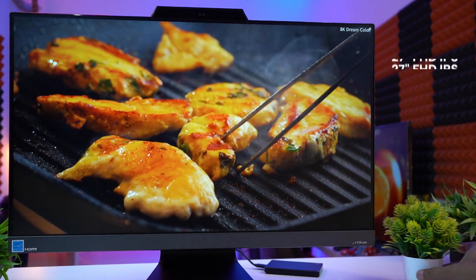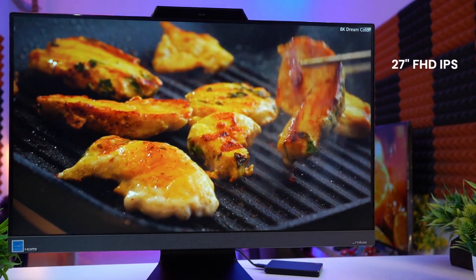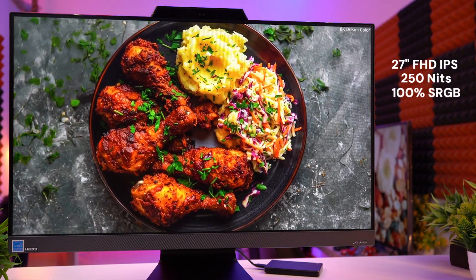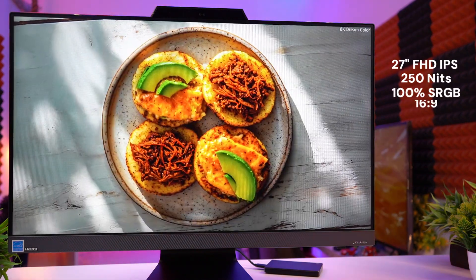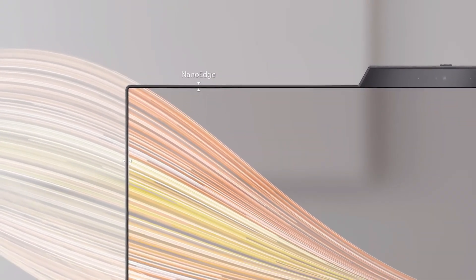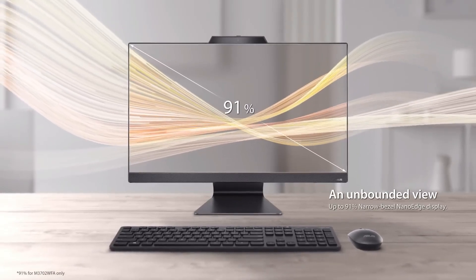Now moving to the physical overview. The display is a 27-inch Full HD IPS anti-glare wide-view panel with 250 nits of brightness and 100% sRGB color accuracy, a 16:9 aspect ratio, 75 Hz refresh rate, and 91% screen-to-body ratio. This is a TÜV Rheinland certified display, so you can work on it for long hours without eye strain.